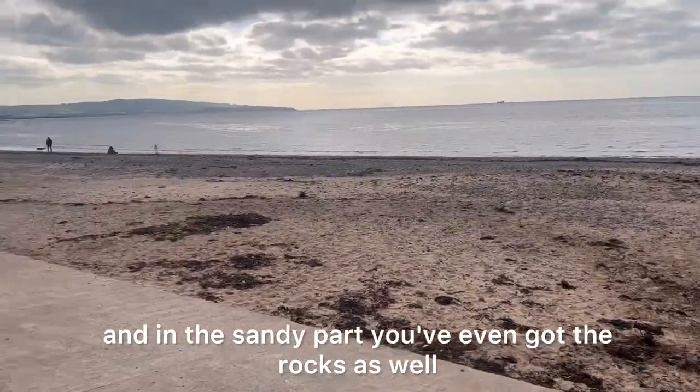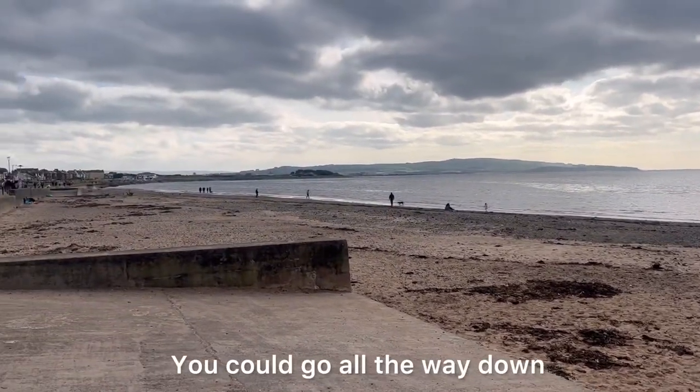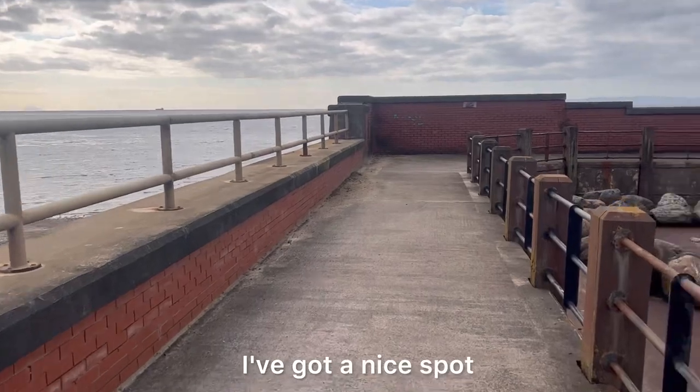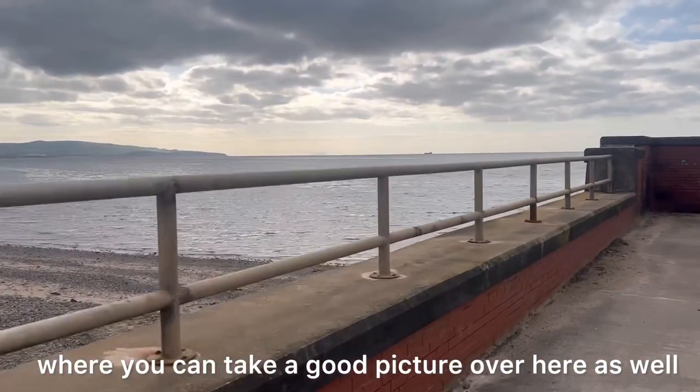So as we walk on, it's just the beach surfing in the sandy part — you've even got the rocks as well. You could go all the way down but it will take quite a while to walk there. I've got a nice place to walk back, and you can even take a good picture over here as well.